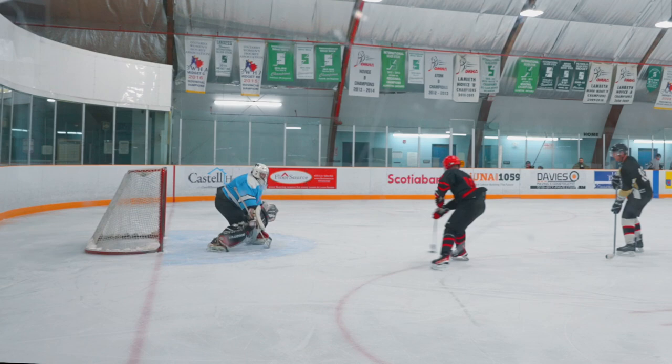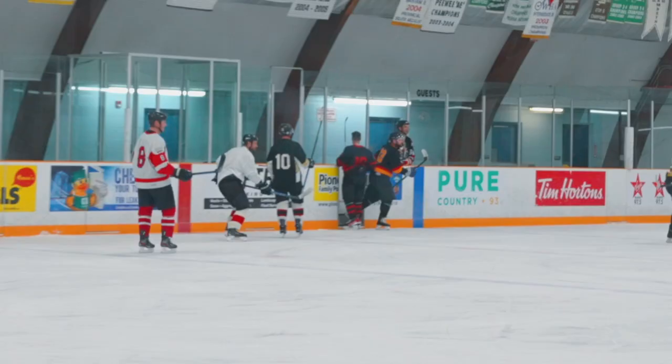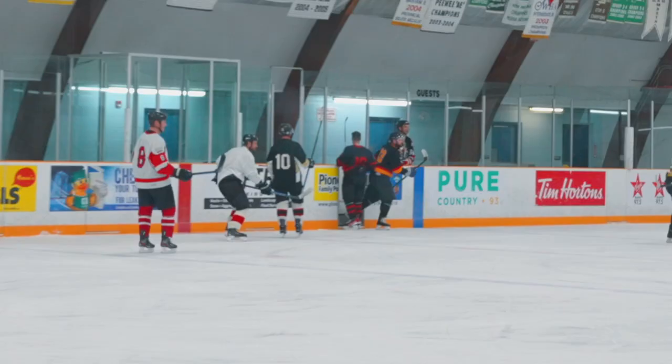Even though I guess I can probably call myself the world's first ambidextrous hockey player, I can also call myself the world's worst — and I'll likely only be doing stick handling with my wrong hand when I'm creating drills and looking for some teaching points, or I guess if I really want to stick it to the other team.